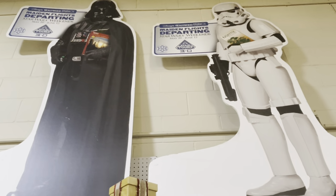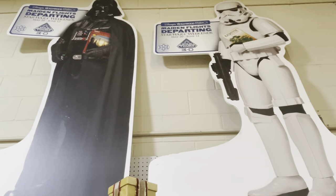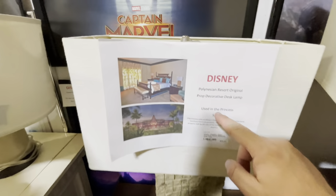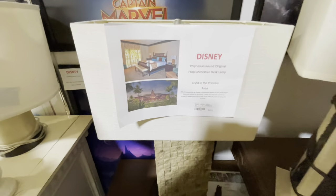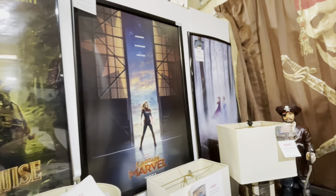I love how this is from Star Tours compared to what they're now promoting for Rise of the Resistance — what a difference! And the Polynesian had a princess suite — this lamp is only $95.